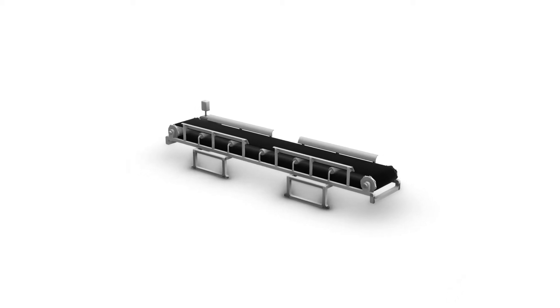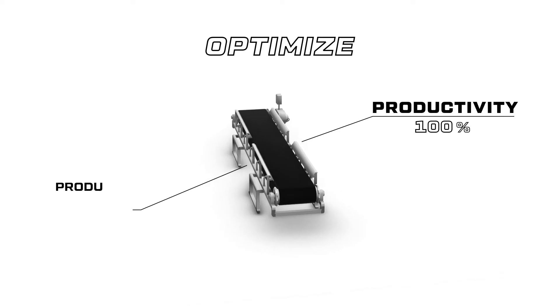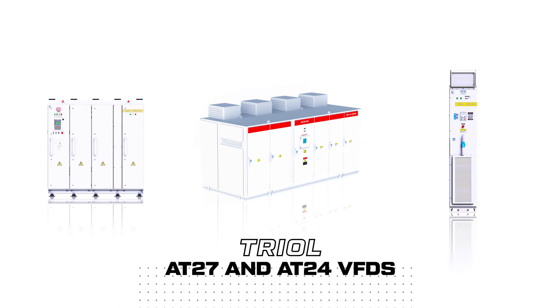One of the most effective ways to optimize the operation of systems without compromising productivity and product quality is the implementation of TRIOL AT27 and AT24 VFDs in the conveyor electric drives.